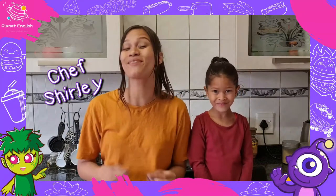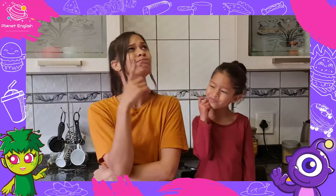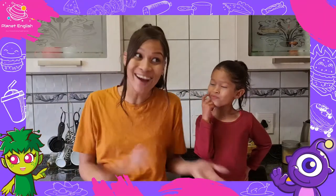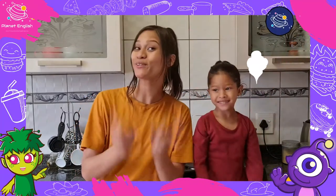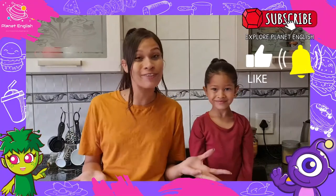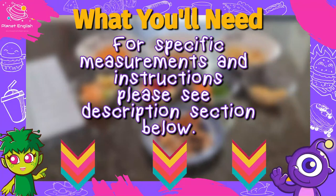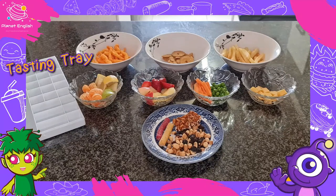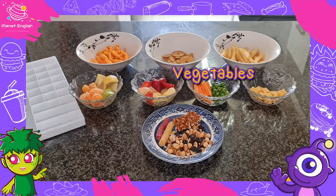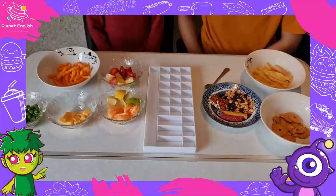Today we will be doing something different. Can you guess what we will be doing? Tatiana will be doing a taste test, so stay tuned to compare different flavors and textures with us. Let's get tasting.